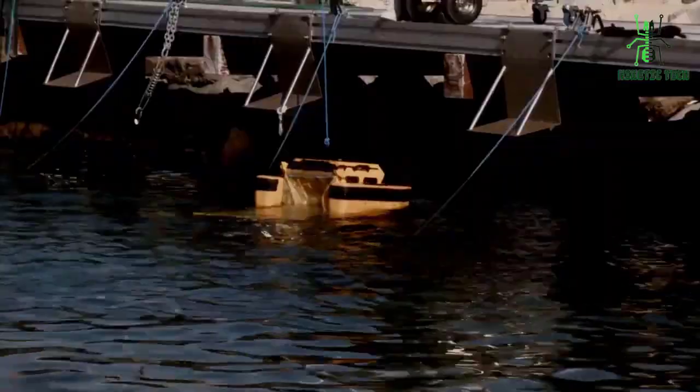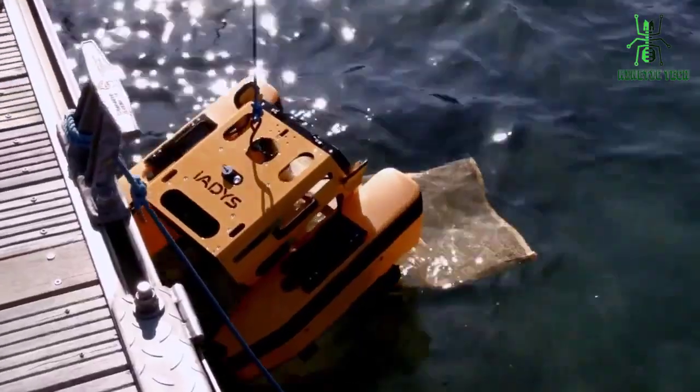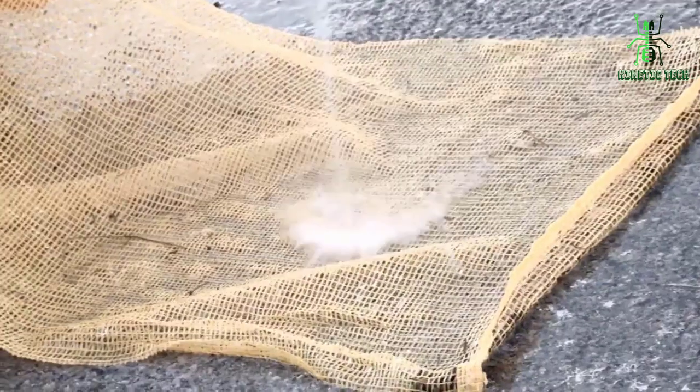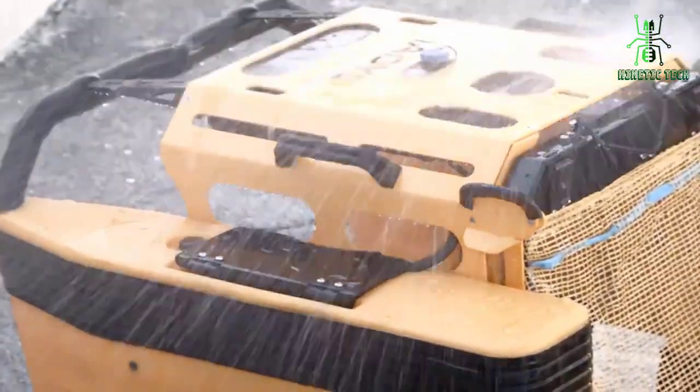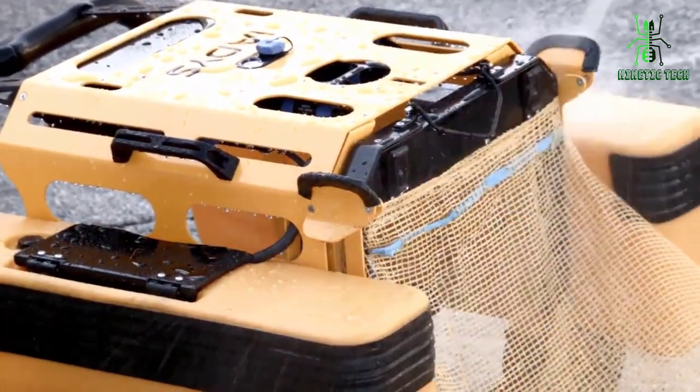These particles are eaten by zooplankton or small fish, who are then eaten by larger fish like tuna or swordfish. These tiny pieces of plastic get into our food supply and threaten us all. It's time for us to take responsibility for our trash and find ways to stop it from happening.